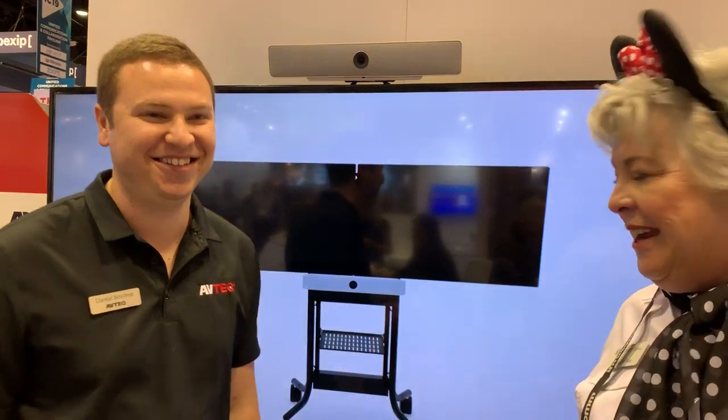Hi guys. Here we are at Abtec in Orlando at Infocom 2019. And I'm fascinated with this.